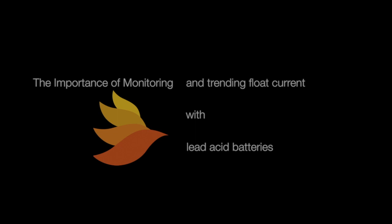I'm Paul Jackson with PBT. You're watching the latest edition in our ongoing series of remote battery monitoring tips.